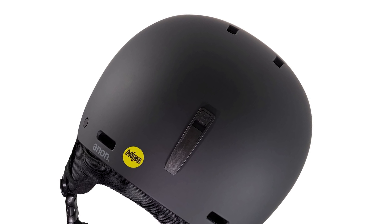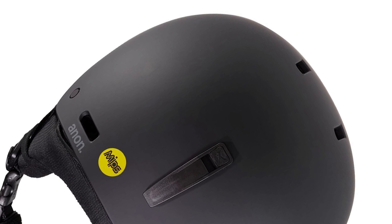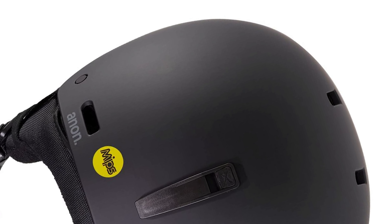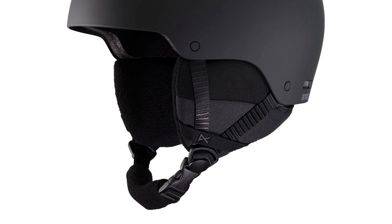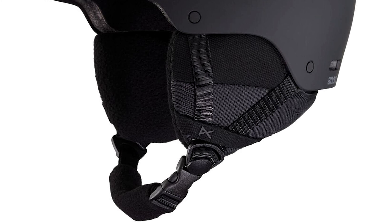With a hard shell Endura construction and added MIPS for impact resistance, plus built-in anti-fog and cooling vents, the Raider gives you protection so you can get all the thrills you need without having to break the bank to keep yourself safe.